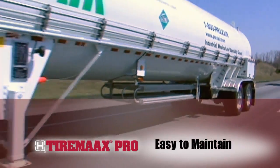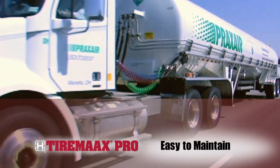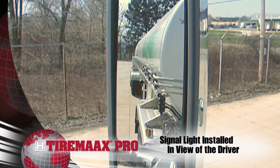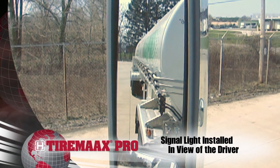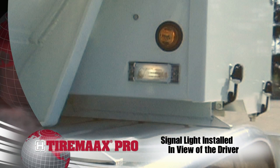With robust components and no electronics, transducers or pressure switches, TireMax Pro is easy to maintain. A signal light installed in view of the driver notifies the operator of TireMax Pro's system status and maintenance requirements.